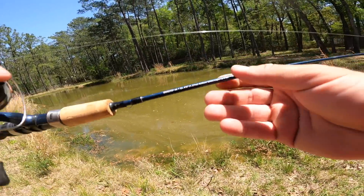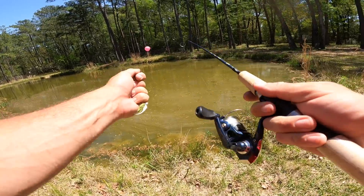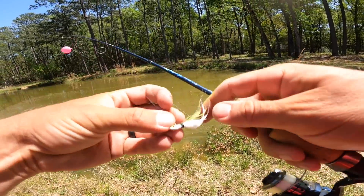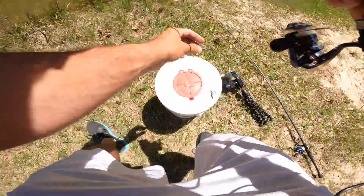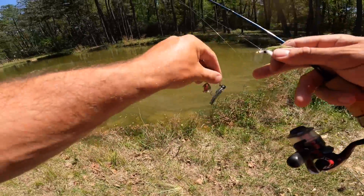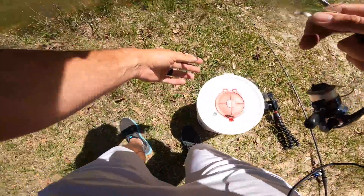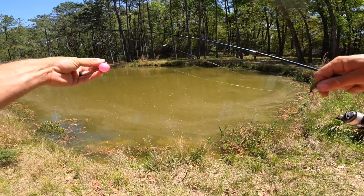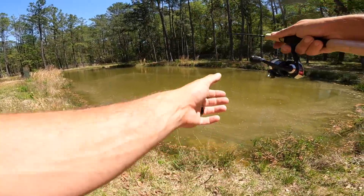Here's the rig we're starting with: the coal pole, four foot six inches of ultralight greatness. Going with a little tiny hair fly. I don't know if they're going to eat that — this is what Osborne's been crushing them on lately, the old-fashioned beetle spin. We're going to start with the hair jig to see if that works. Got a simple float rig about a foot to foot-and-a-half above it.